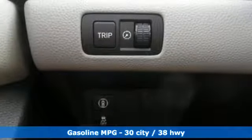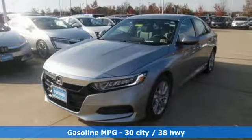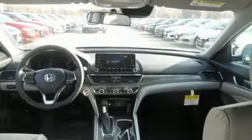It's equipped for all your driving needs and wants. Streaming audio, wireless phone connectivity, dual-zone climate control, push-button start.